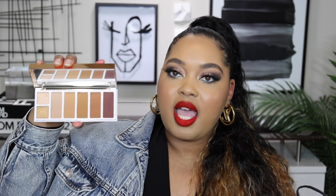Fenty Beauty came out with a palette — this one is the Sunstalker Face and Eye Bronzer Highlighter Palette. I know y'all want to see a video on this so I definitely got y'all. The actual palette just looks incredible. I cannot wait to dive into this — you can use it on your face and your eyes. I can't wait to get the richness on my face with the deeper bronzers.